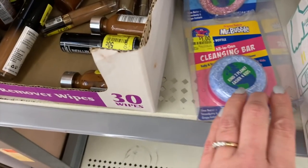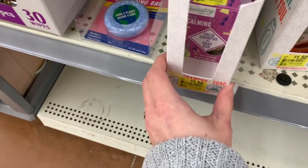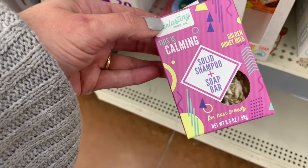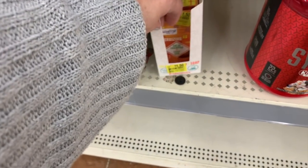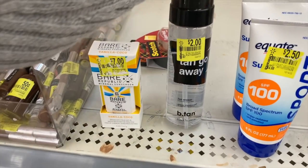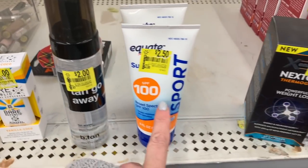We have the Mr. Bubble cleansing bars for a dollar. We have the dollar fifty hair and body bars. Tan Go Away tan eraser — $2.50 for some sunscreen.